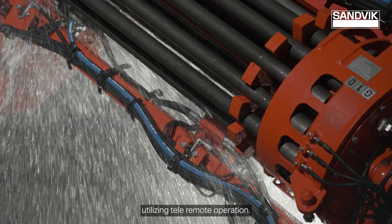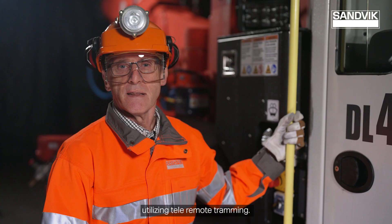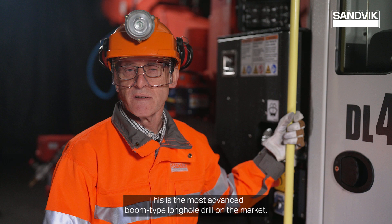In the near future, single fan drilling will be expanded into multiple fans utilizing tele-remote tramming. This is the most advanced boom-type long hole drill on the market.